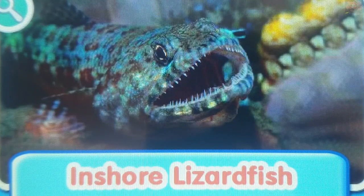Inshore Lizardfish. The lizardfish is a small slender fish. Its mouth is full of needle-like teeth. Even its tongue has teeth on it.